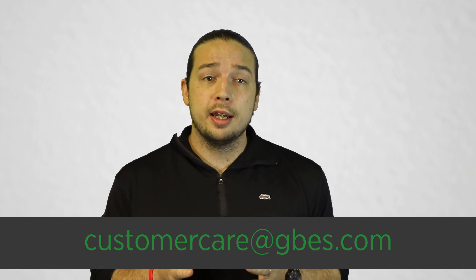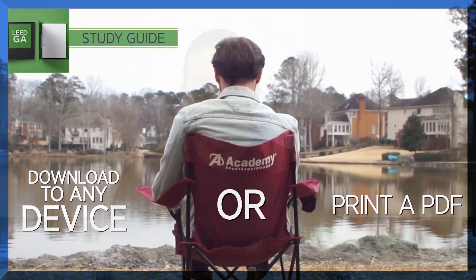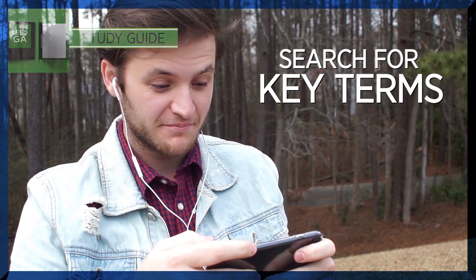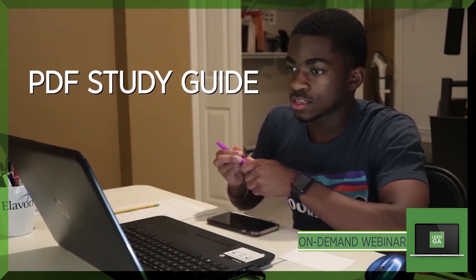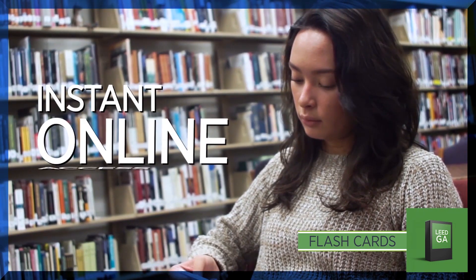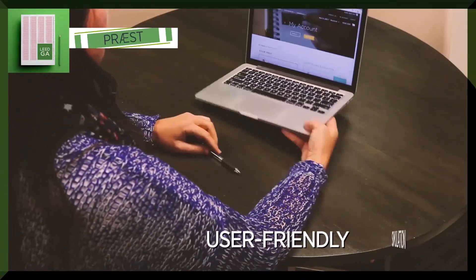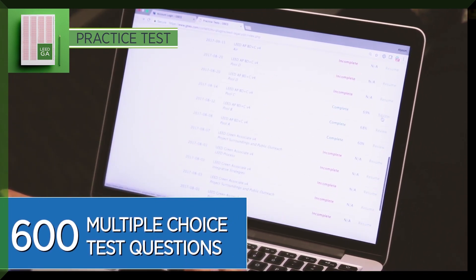Thank you so much for watching. Since you made it to the end of this video, we want to give you a 10% off coupon code. Go to our website, gbs.com, find the tools that are right for you, and simply use the code YT Top 10 to save 10%. I personally recommend our LEED Green Associate Platinum Pack because it's all of our great study tools in one bundle — nine hours of on-demand video, access to our 287-page searchable PDF study guide, MP3s you can listen to on your commute, flashcards, and exam simulators that really mimic your actual LEED Green Associate exam, giving you feedback on why you got questions right or wrong and when you're ready to pass.